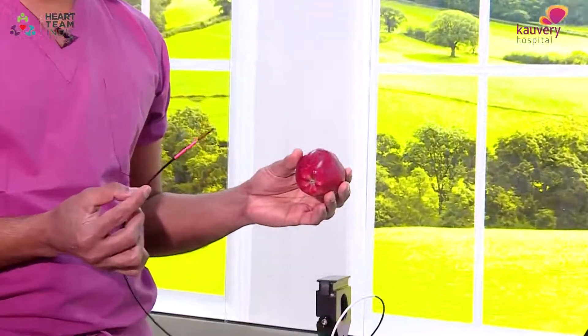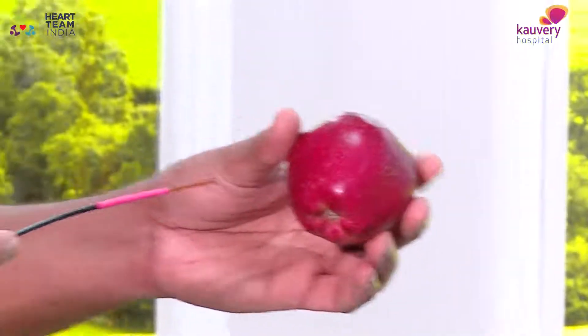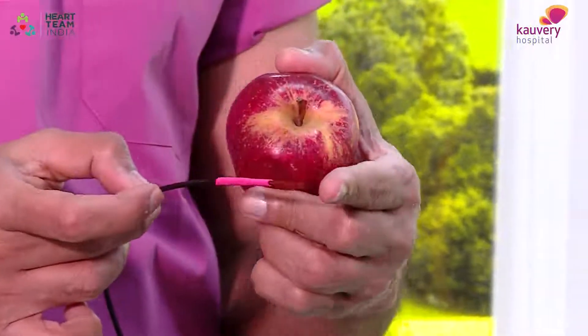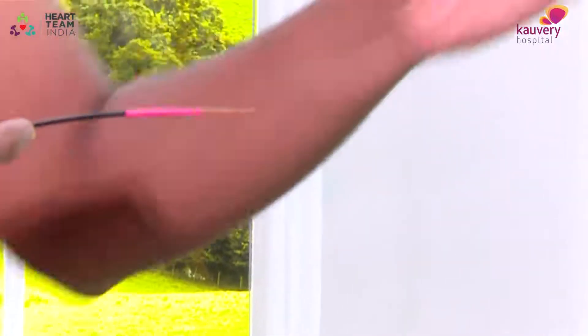Let me show you an example. Here I've got an apple. I'm going to show you what this laser can do if you use it on an apple. You can see the red light — I'm not activating the laser yet. But when I do activate, it will start literally vaporizing everything in its path.